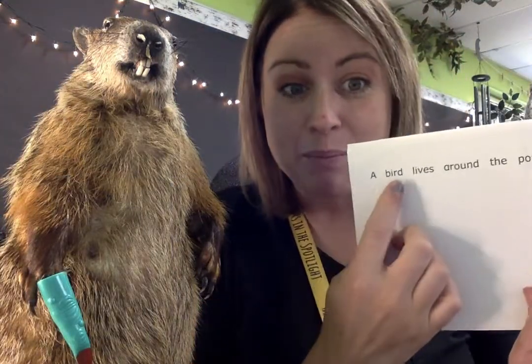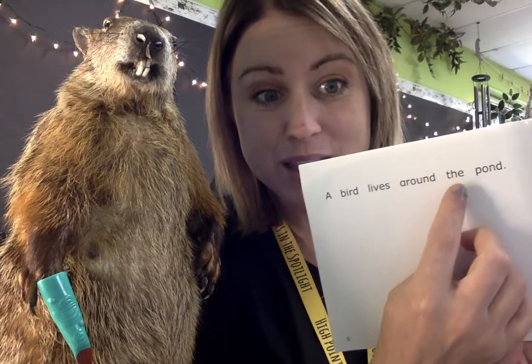That's a really cool way to read. Little Dougie, let's try it again — you point and I'll read, one tap per word. Here we go: 'A bird lives around the pond.' He almost forgot to keep pointing, but he did it again: 'A bird lives around the pond.' Really cool. Great job, Little Dougie!